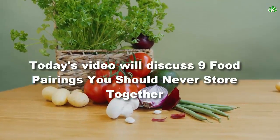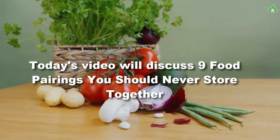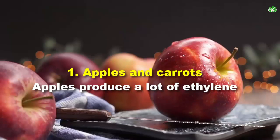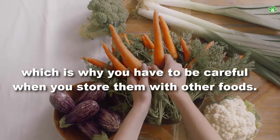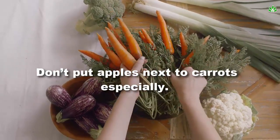Today's video will discuss 9 food pairings you should never store together. Number 1: apples and carrots. Apples produce a lot of ethylene, which is why you have to be careful when you store them with other foods. Don't put apples next to carrots especially.